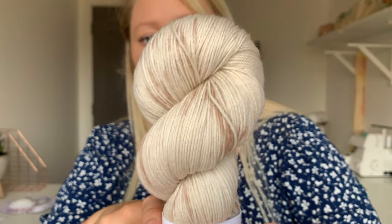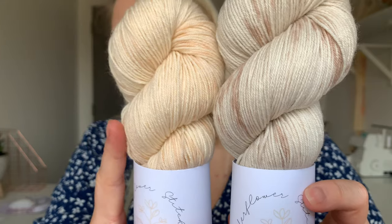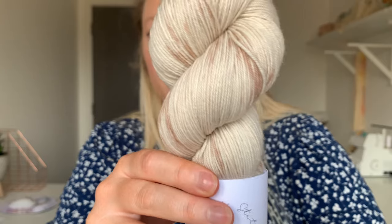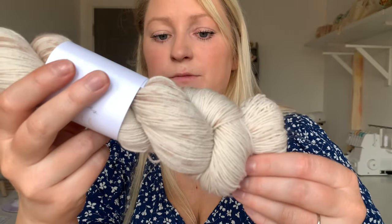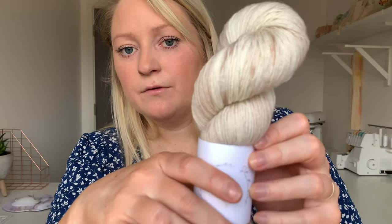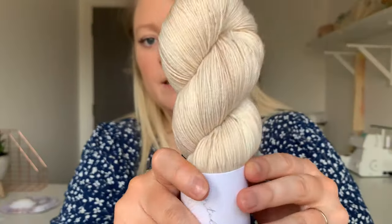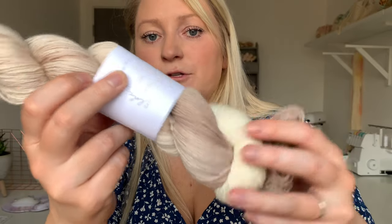And then we have Walnut Whip, which is a slightly more ashy grey-brown. If I show you the two together — Salted Caramel is a lot warmer, a lot pinkier brown, whereas Walnut Whip is a much more ashy, chocolatey brown. So the Tonal has some nice differences in colour with some sort of splashing effects, the Smudge has contrast between undyed and dyed sections, and then Ombre — I love this, the contrast between the two is so nice.